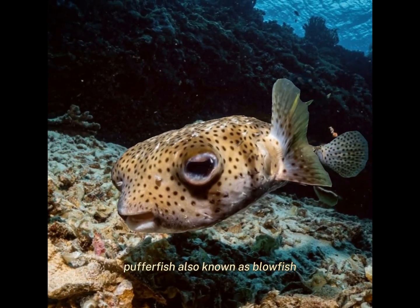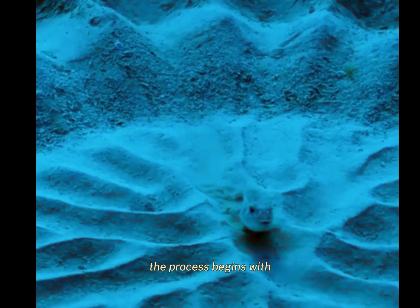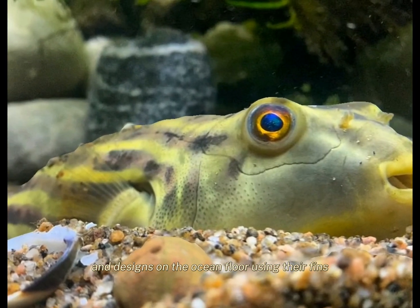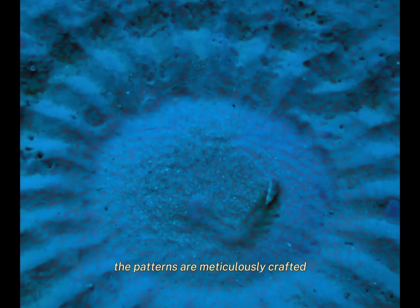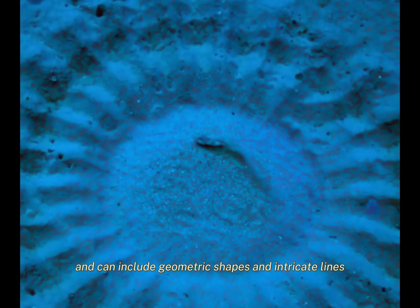Pufferfish, also known as blowfish, have an interesting and unique way of finding a mate. The process begins with the males creating intricate patterns and designs on the ocean floor using their fins. These designs serve as a form of courtship display to attract females. The patterns are meticulously crafted and can include geometric shapes and intricate lines.